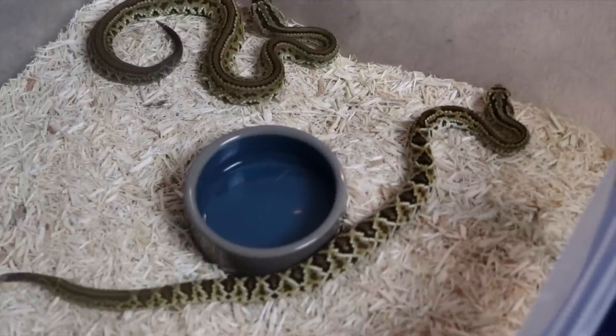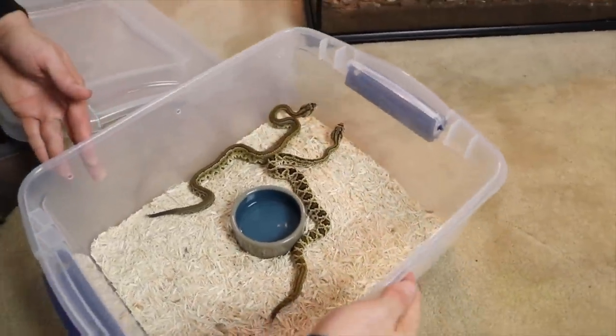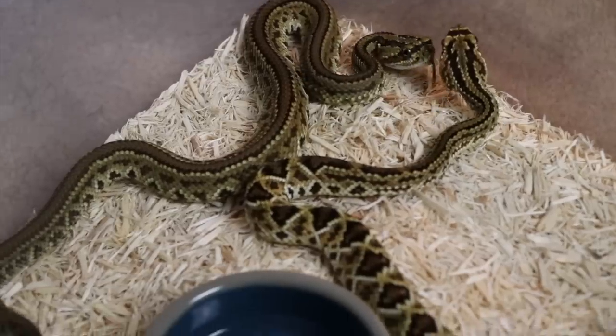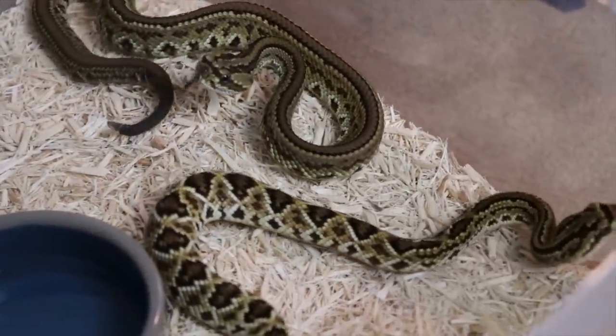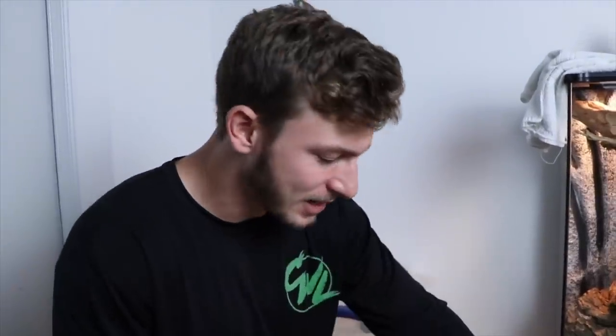This is Crotalus durissus, the South American rattlesnake. They have both hemotoxins and neurotoxins — a deadly concoction, because hemotoxins are typically found in pit vipers while neurotoxins are found in elapids like kraits, mambas, and cobras. It attacks your nervous system — a really nasty combo. Rattlesnakes are not really documented to eat each other, unlike elapids like coral snakes and king cobras which tend to eat their roommates. They're healthy, eating well. Thank you so much McCarthy's Wildlife Sanctuary — I'm so stoked to see them grow. Stay beautiful, stay safe, and I'll see you on the next Chandler's Wildlife.